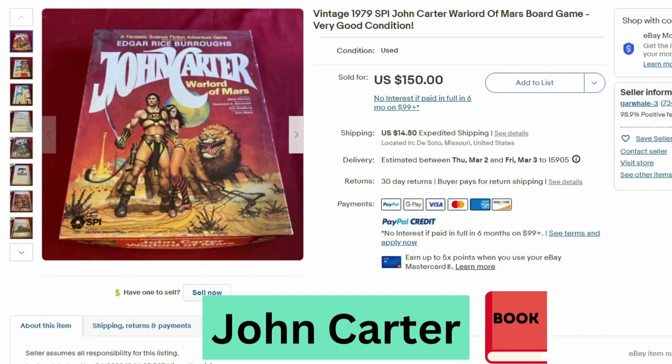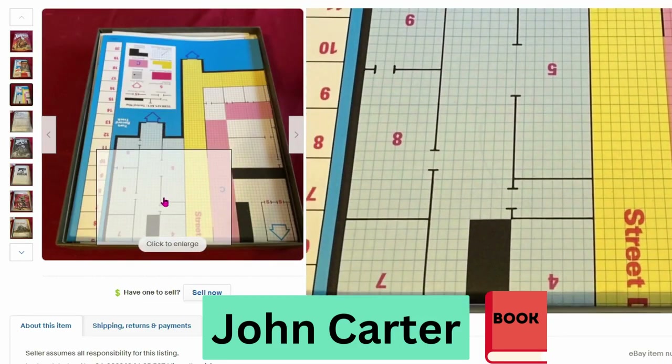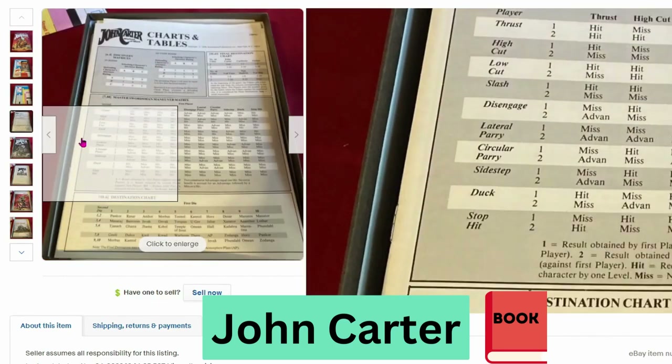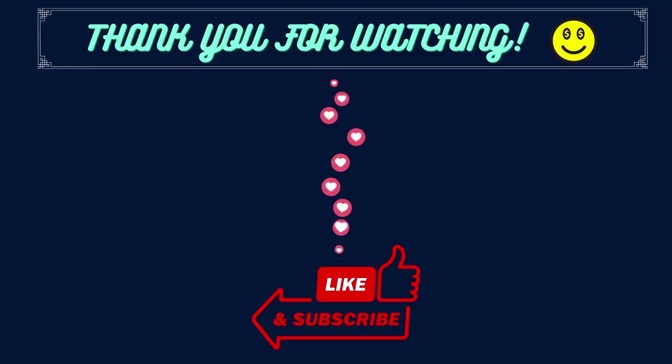Our last game is from 1979 — this is John Carter Warlord of Mars. This sold for $150 and $14.50 shipping. The artwork is very detailed. It looks very involved with charts and tables — kind of like a turn attack game. As always, we hope this information was useful to you. Please like, subscribe, and leave a comment letting us know which item categories you'd like us to research in future videos. Thank you for watching.